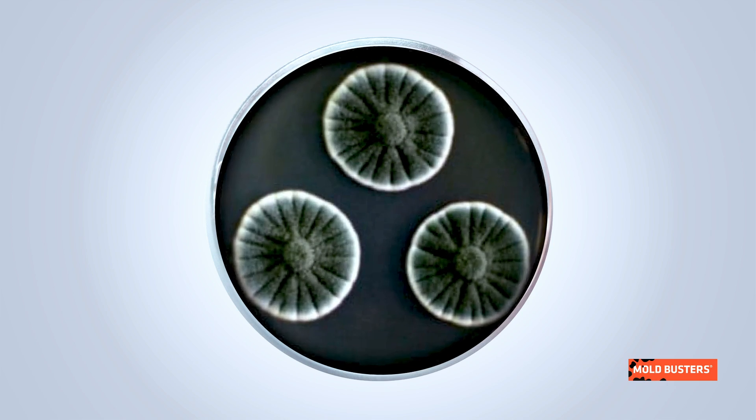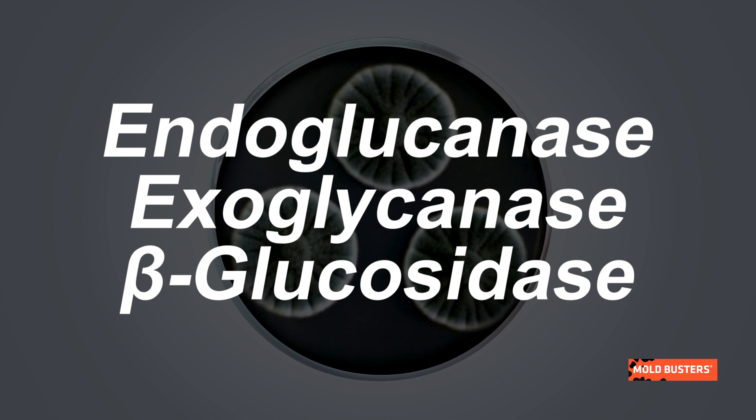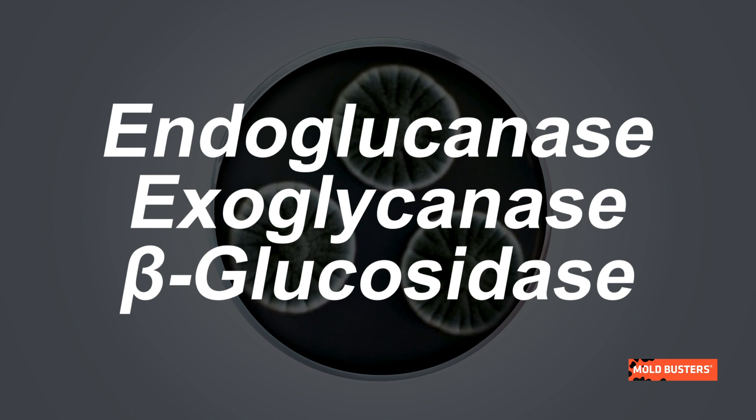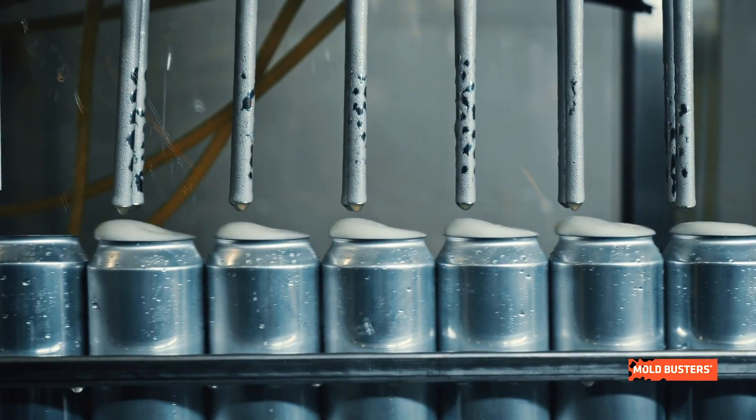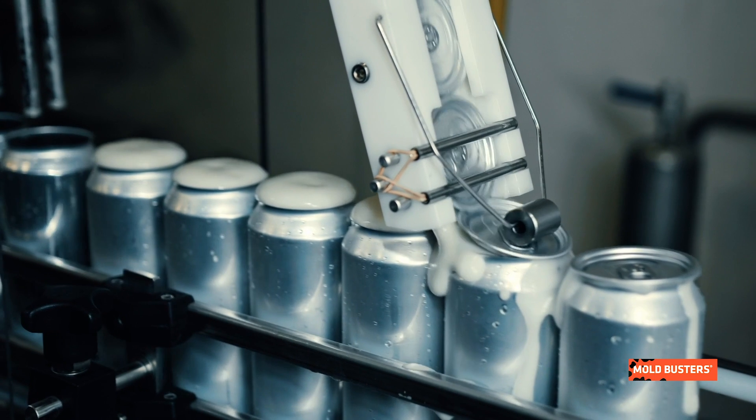Penicillium equinulatum uses three powerful enzymes to work together to degrade cellulose in nature. This is what makes it so interesting for industrial applications in the production of various foods, alcohol, vapor, textile, detergents, and many more.